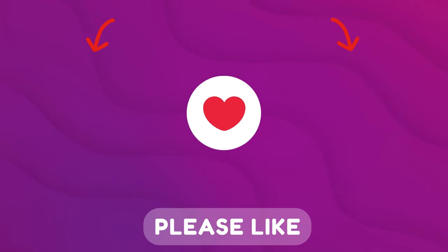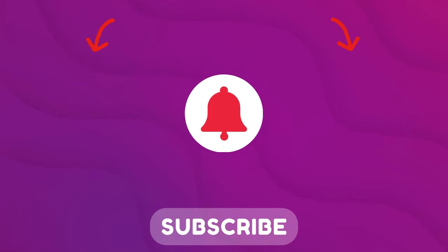Subscribe to the channel, put a like, and watch these helpful videos. I look forward to your comment.